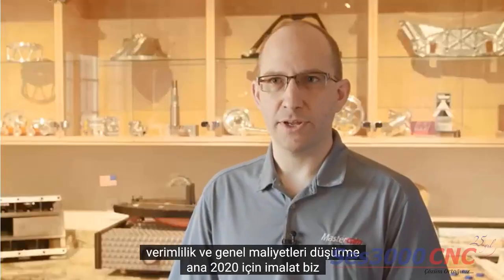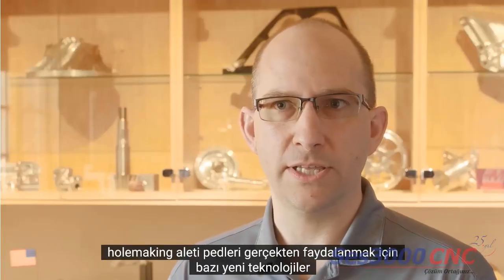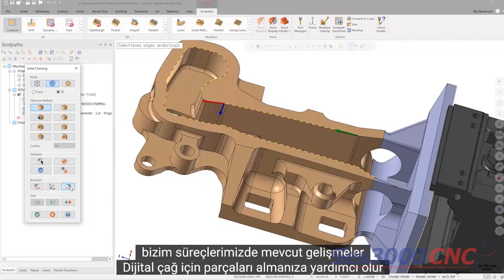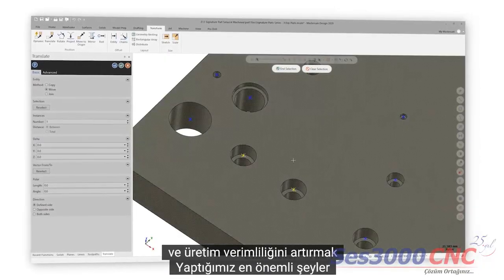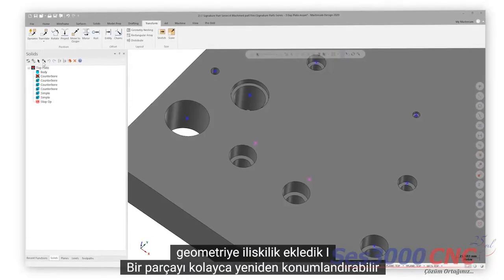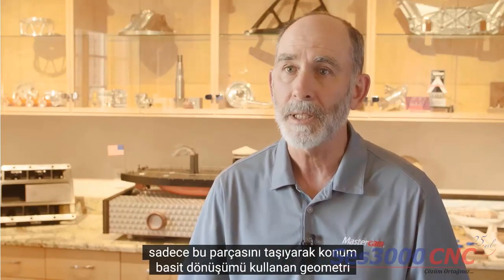For Mastercam 2020, we've really focused on optimizing all of the hole-making toolpaths to really utilize some of the new technology that's available to us. Our process developments for the digital age help you get parts on machines faster, reduce setup times, and improve production efficiency. One of the major things that we've done is we've added associativity to geometry. I can very easily reposition a hole location by just moving that piece of geometry using simple transform functions.